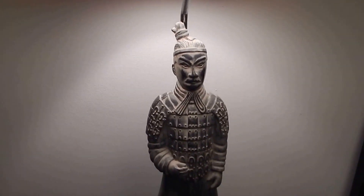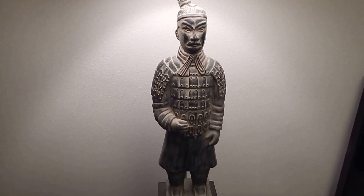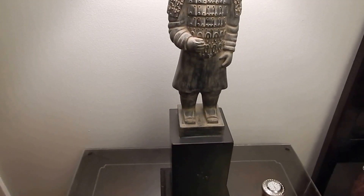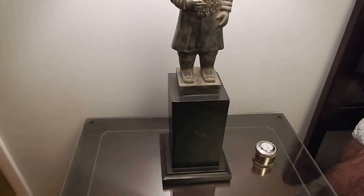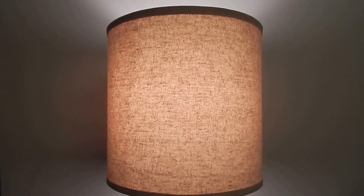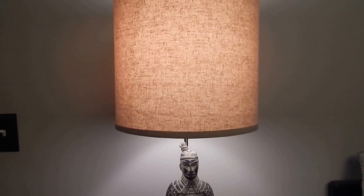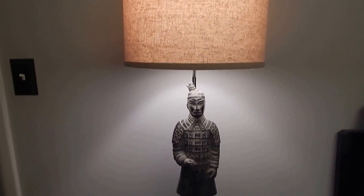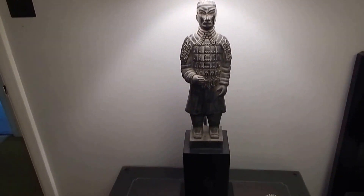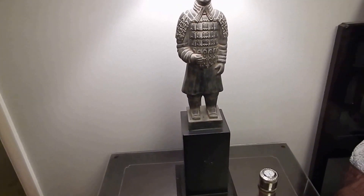I got these bedside lamps by chance — I was in the same place that I got the ceiling light from, and I happened to turn around and I saw these lamps. I wasn't sure if they were going to match, but I said I'm gonna make it match, so I picked them up hoping they would, and lo and behold they did.